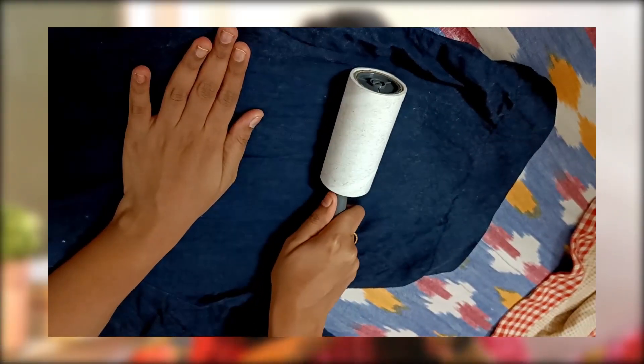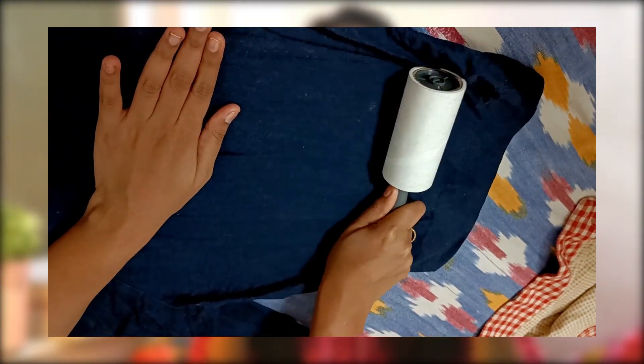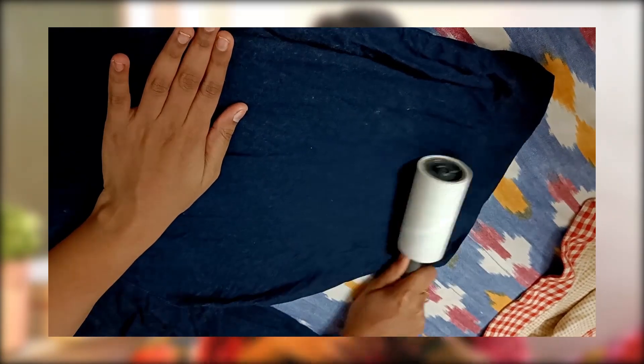First in miscellaneous is this lint roller. I actually used it to test it before sharing it here. It works really well — there was a lot of lint. We put clothes through the washing machine and black or dark clothes especially collect lint. This removes it easily. It's basically sticker paper but very convenient in this form. Once a sheet is done, just peel it off and reuse the next one. I think it has 40 sheets. Amazing purchase — I'll keep rebuying this.